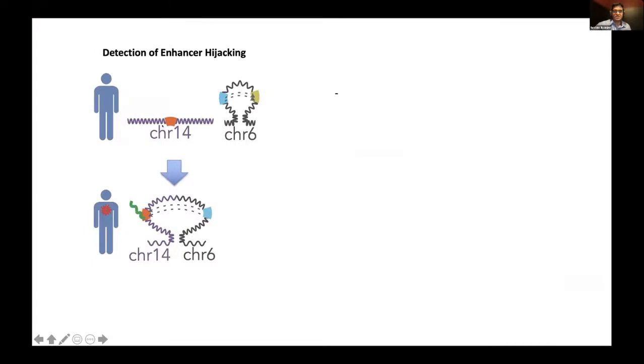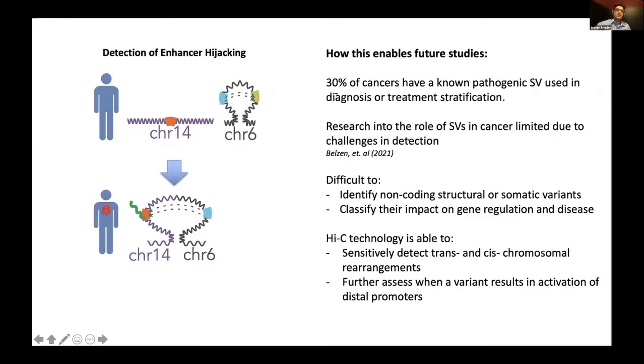To recap, this detection of enhancer hijacking confirmed not only a rearrangement between two chromosomes in a non-coding region, but linked them together using three-dimensional spatial profiling. This is important because 30% of cancers have a known pathogenic structural variant used in diagnosis or treatment stratification. This research is challenging given that many structural variants occur in non-coding regions, and many existing assays lack the capability to detect those variations or link them to disease. Hi-C technology in this case was able to sensitively do both — detecting trans and cis-chromosomal rearrangements and linking them back to activation of distal promoters through three-dimensional interaction.